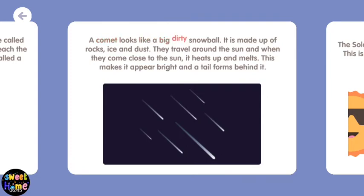A comet looks like a big dirty snowball. It is made up of rocks, ice, and dust. They travel around the sun and when they come close to the sun, it heats up and melts. This makes it appear bright and a tail forms behind it.